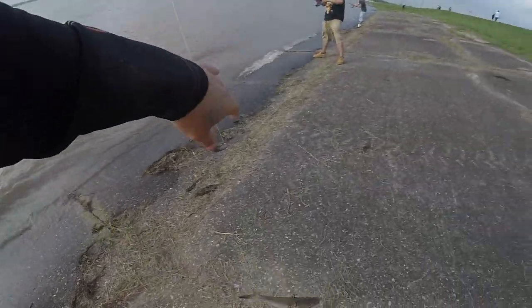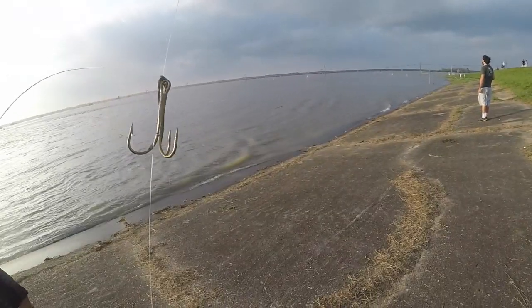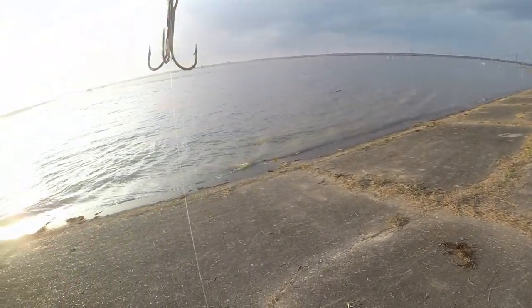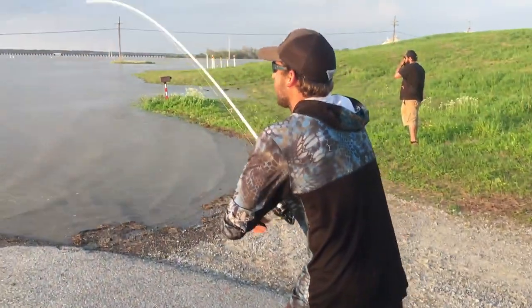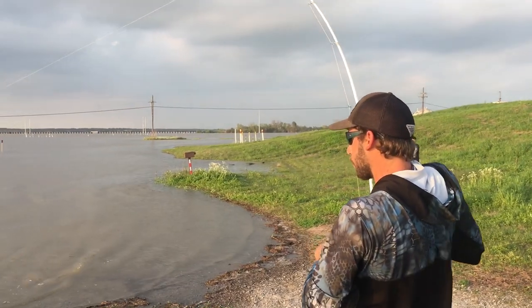Look at all the shad. That might be a spoonbill. I caught one earlier — that's what a paddlefish looks like. I caught one at eight, early early.